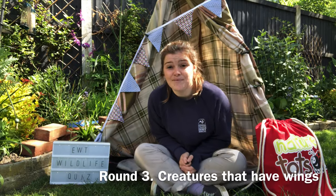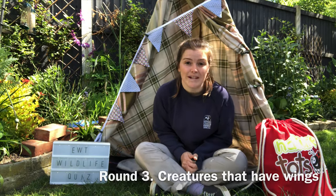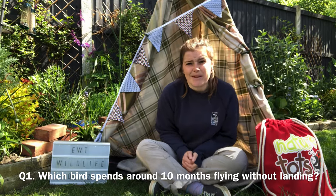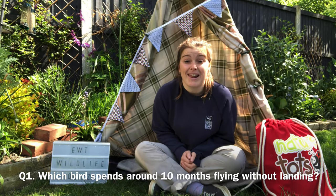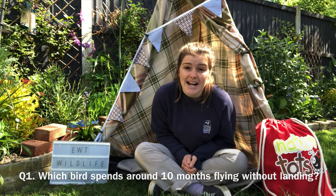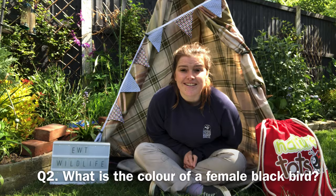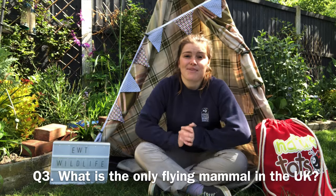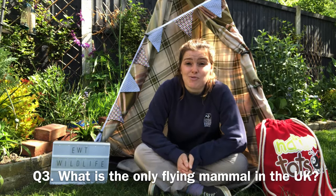And that is the end of round two, whose poo is who. On to round three, all about creatures that have wings. Question one: which bird spends around 10 months flying without landing? An extra tip: they arrive in the UK between April and May. Question two: what is the colour of a female blackbird?